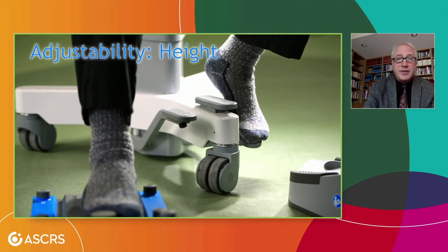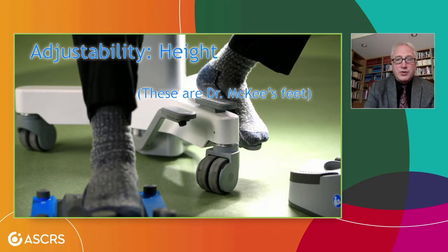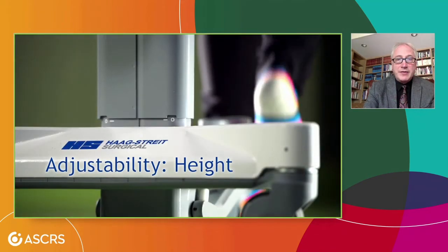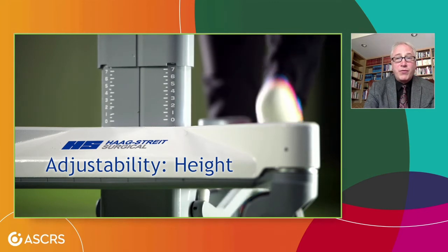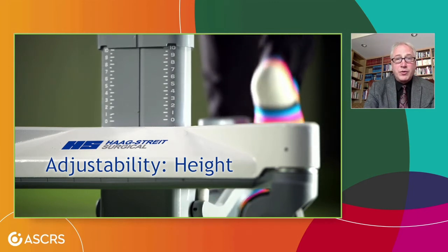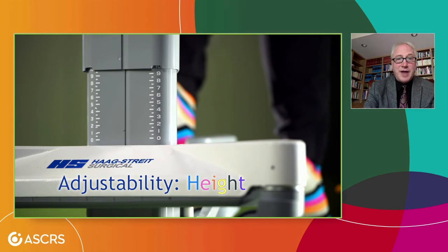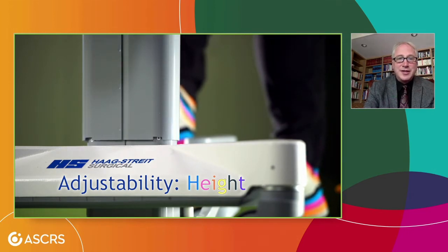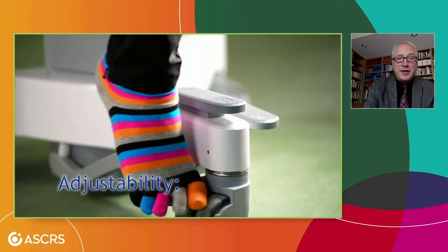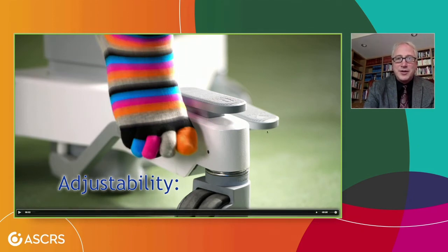The height is adjustable — I believe those are Dr. McKee's feet. You can see the chair comes up and down with pedal control, quite easy to manipulate. Not only is it adjustable, but there's graded adjustability, so your team can set it to a particular number for you. You might notice the very colorful socks — I asked Dr. McKee if these were his socks, and he said no, it's one of his technicians. But that height adjustability is really quite nice, and the tootsies are protected too.